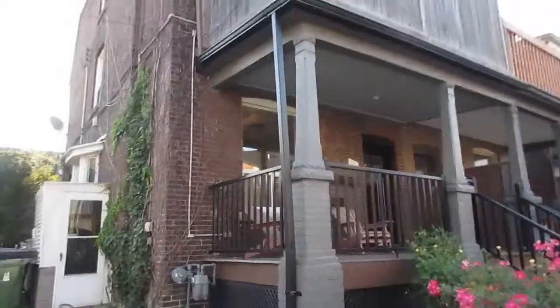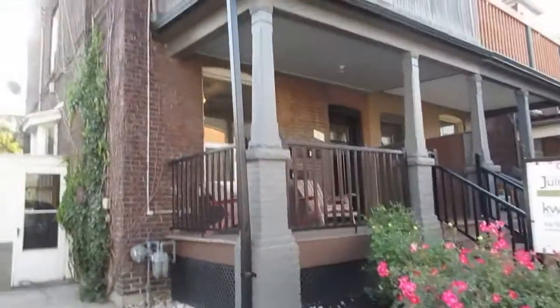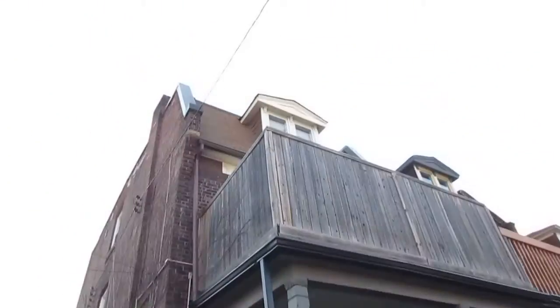Hi there, it's Julie Kinnear of the Julie Kinnear Team with Keller Williams Neighbourhood Realty, and I'm standing right in front of 560 Indian Grove. We're in the prime Junction neighbourhood. This is a three-story brick Edwardian four-unit home — it's really big. It's got an extra wide lot, 33 feet wide.